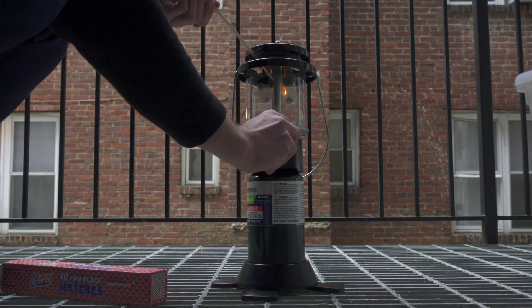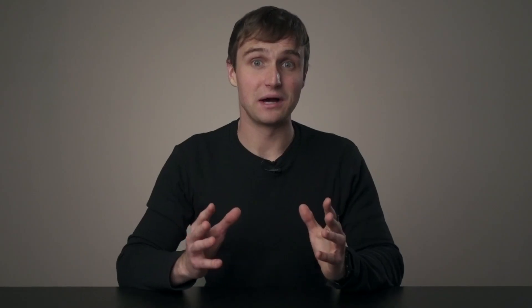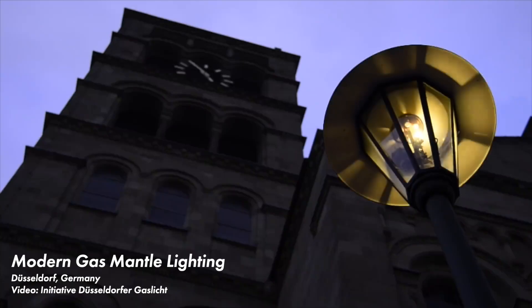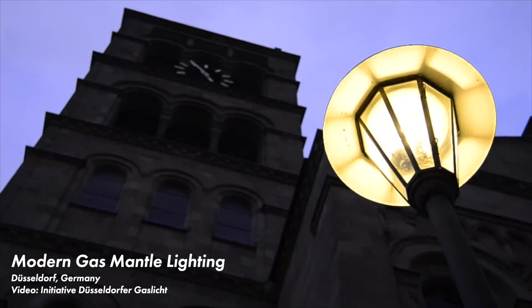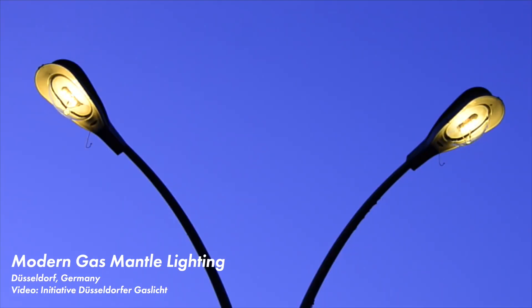I'll also show you a bit about how the technology works, as I was able to purchase my own brand new gas mantle lamp. Then I'll look into some of the reasons gas mantles are better than open flame gas lights but how they are also inferior in many ways to electric lighting. And finally, just like the last video, I'll cover some modern installations of gas mantles, as several cities in Europe are still lit by tens of thousands of these lamps.